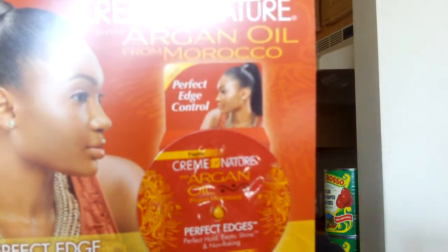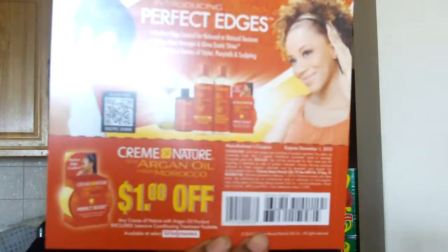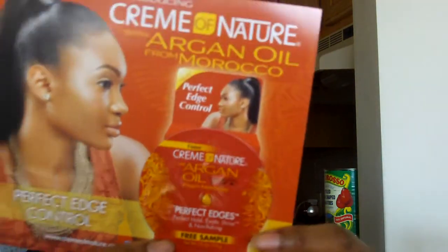We also have two samples of Curls Cashmere Curls — I've never tried anything from this company. I remember when I was with Curl Box I received some items from them, and I'm going to try to get up on them. There was also a sample of human age argan oil Perfect Edges, plus a coupon for a dollar off. Since it's Cream of Nature and I love the argan oil, I'm going to use it as soon as I can.